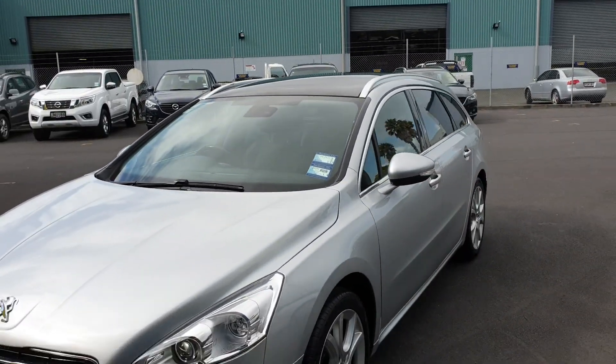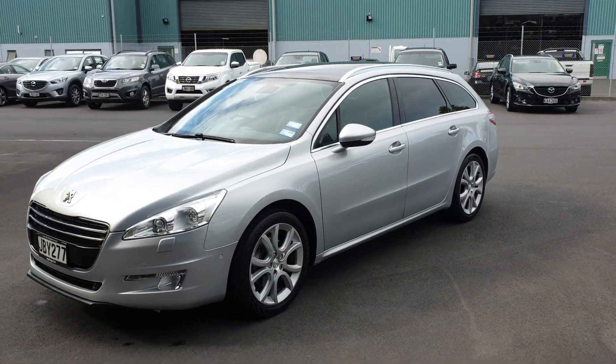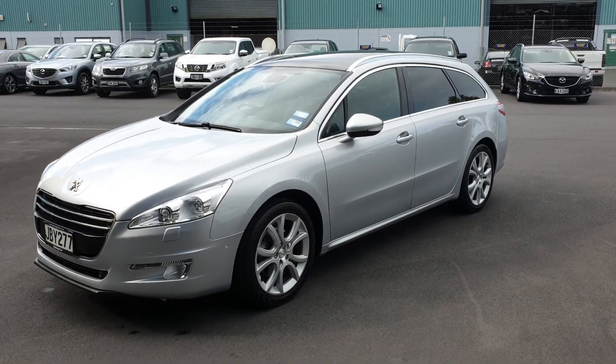There we go, Tim. So that's the walk-around on the Peugeot we've got for sale. Enjoy the video and we'll chat soon. Cheers.